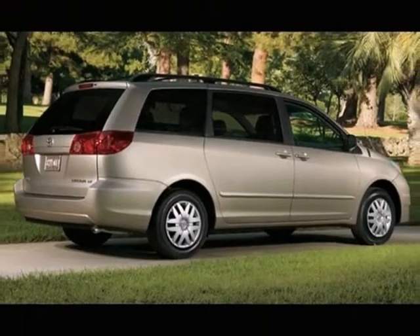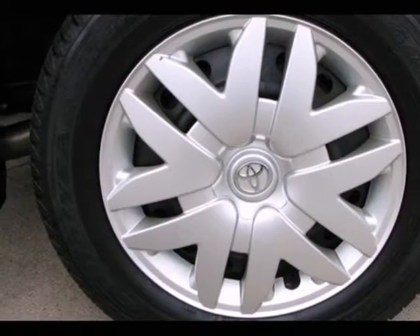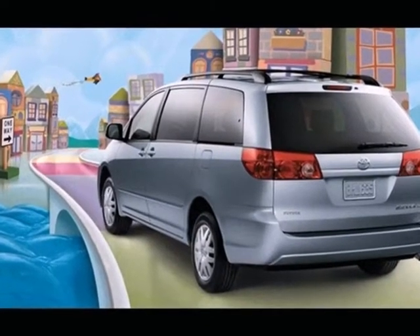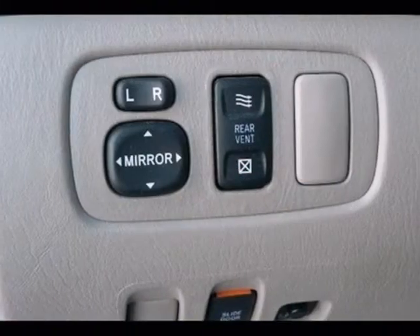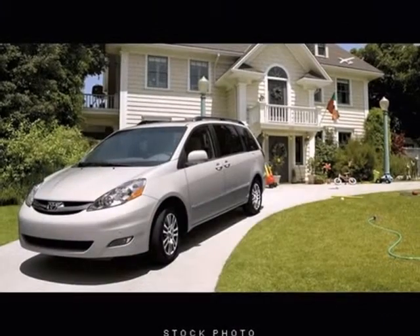Engineering features include a 266 horsepower V6 engine and five-speed automatic transmission with overdrive. Numerous special features, Toyota quality, and minivan versatility combined to make this Sienna an excellent buy.